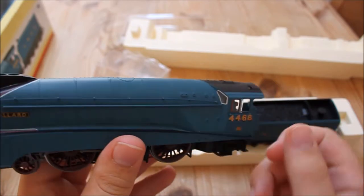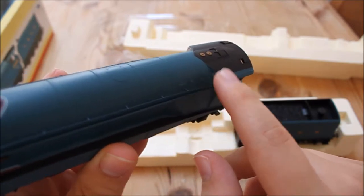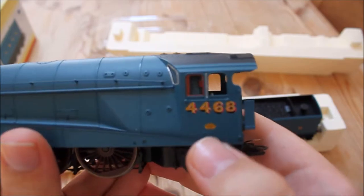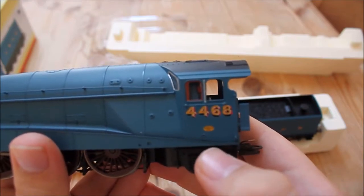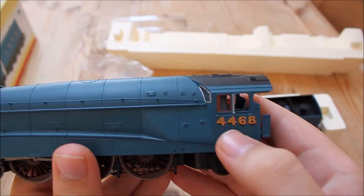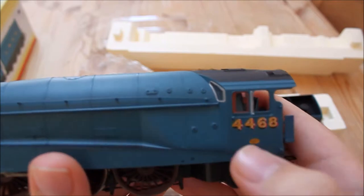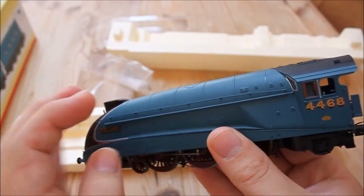Moving along towards the back, the windows are very nicely glazed and the painted rim around the windows is very nice as well. The builder's plate is very nicely printed — you can just make out the writing if you look close enough. You can get etched versions online. The numbering is also very nicely printed with no blemishes or scratches, and it very nicely reproduces the shadow lettering that was in place on the LNER.